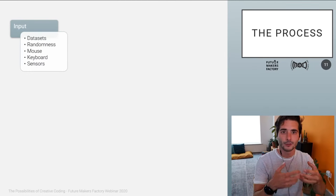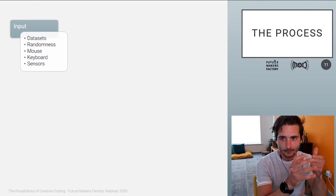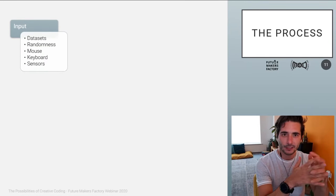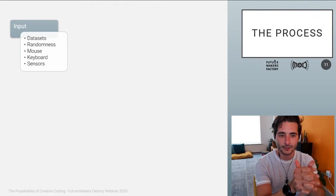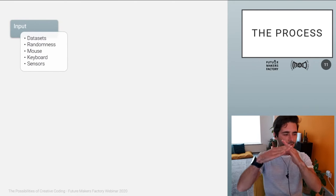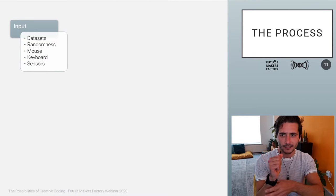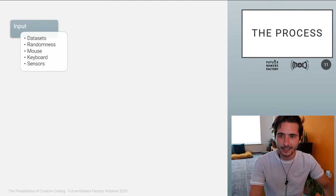Let's not forget about sensors, because if we're talking about physical computing, sensors are a very interesting way to bring reality into your program. A sensor can be a camera just like this one. In the digital world, everything is very blocky — everything is a matrix, everything is square. When you bring in sensors — whether it's a microphone, a camera, a light sensor — what you get is a behavior that is not sharp and square, but more wavy and natural. That's actually the best word: natural.